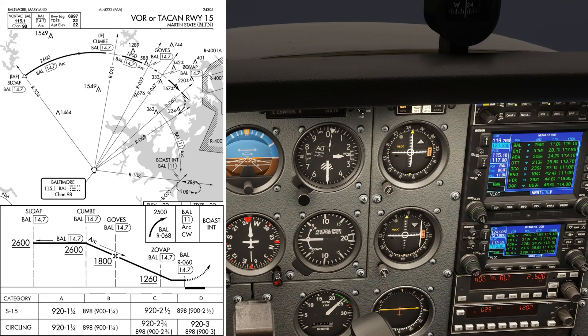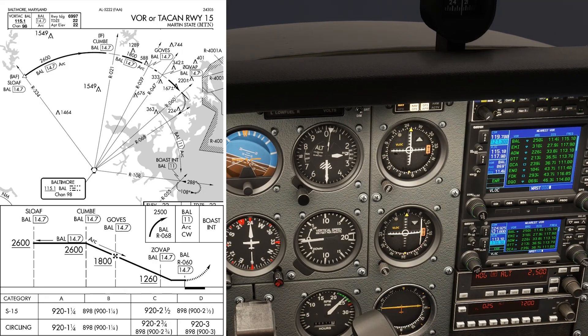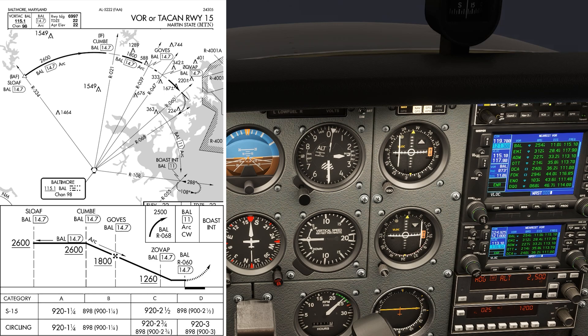That's where our arc begins to the holding fix, ROAST. When we get there, or about a half mile prior, we make a left turn to 160. You can cheat by looking at the 90-degree point on the VOR head. We're arcing our way to ROAST, which is on the 108 radial, so we turn right 10 and twist right 10 until getting to 108.